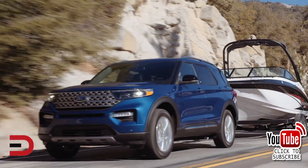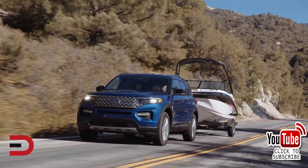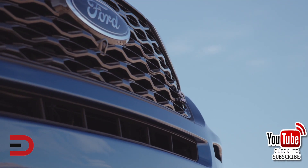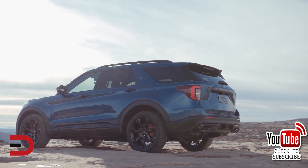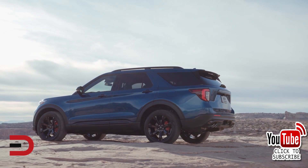When it comes to towing, the 2020 Explorer has a maximum towing capacity of 5,600 pounds when equipped with a Class 3 towing package and the 3.0-liter V6 engine. At the time of this recording, the EPA fuel economy ratings have yet to be announced on the 2020. The 2019 has fuel economy ratings that start at 16 city, 22 highway, and 18 combined.